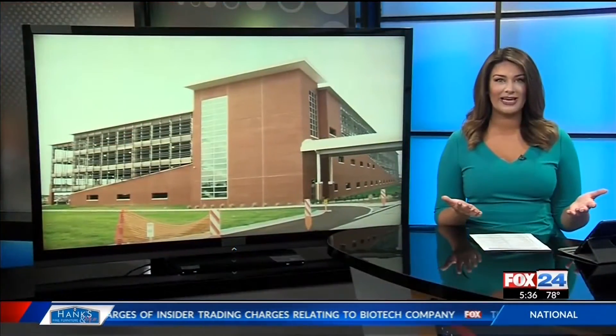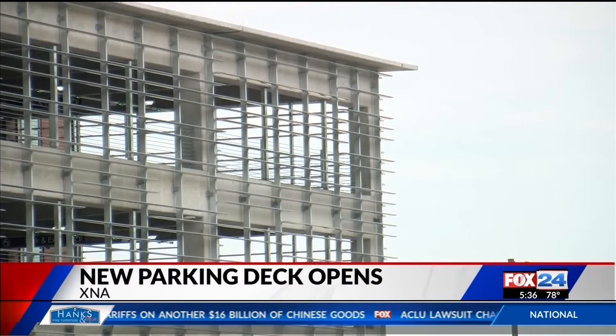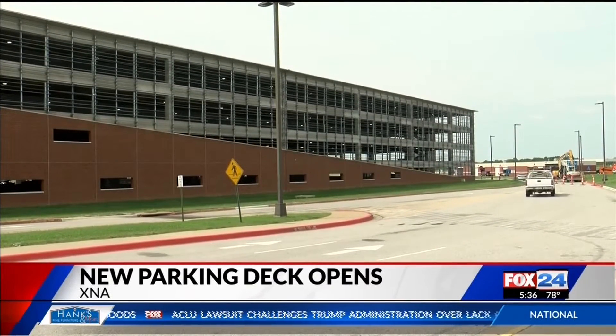New tonight: if you're traveling, you're going to like this. XNA is offering a new parking option for those of us who don't like paying for uncovered parking and want to protect our car. The airport opened its $35 million parking deck to the public today, allowing passengers to park closer to the terminal building.